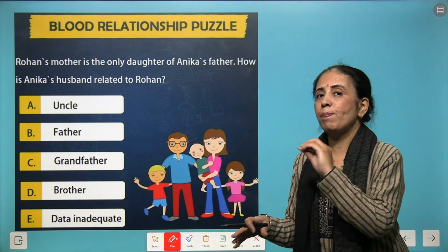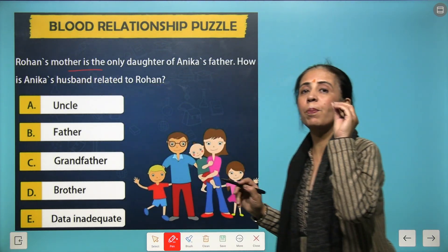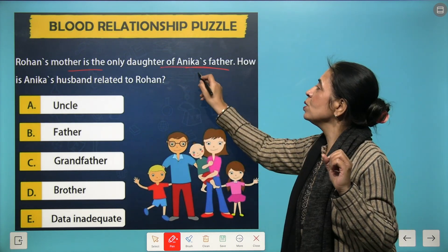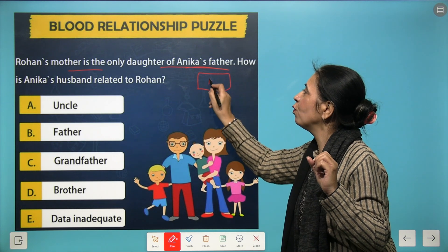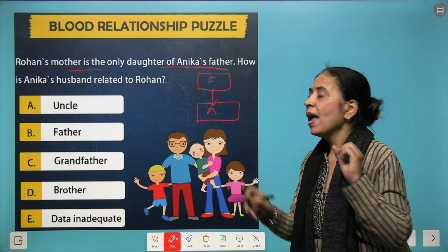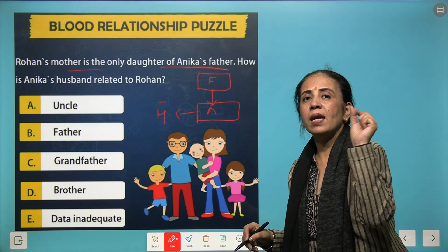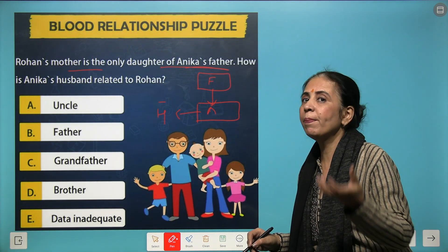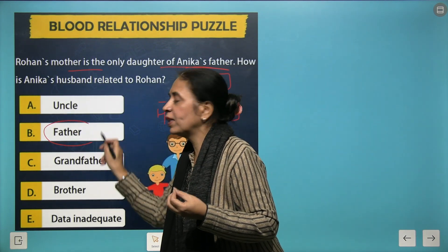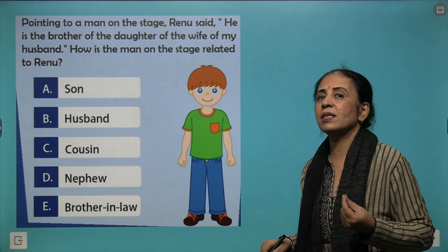Let's discuss a blood relation puzzle. The question is: Rohan's mother is the only daughter of Anika's father. When you say father of Anika, the next generation comes — Anika and Anika's husband, who is male. He is father of Rohan because Anika is mother of Rohan. So we come up with answer B.